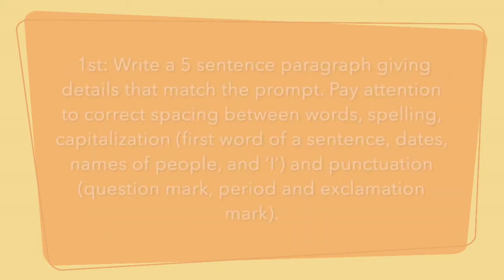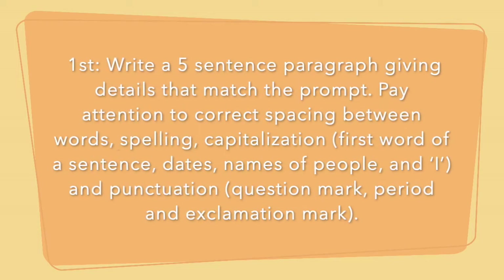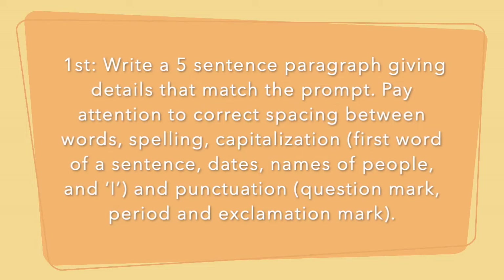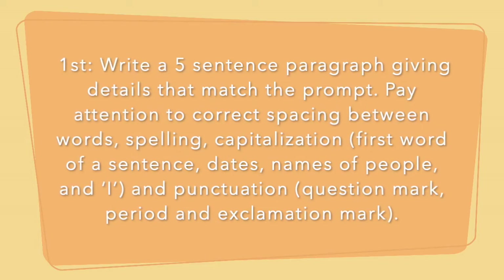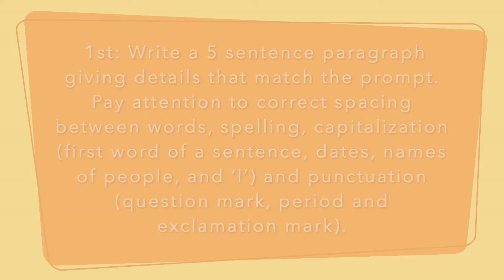Now, first grade, you're going to be doing the same thing, but writing a five sentence paragraph about the prompt that I give you, given the same criteria. So now let's get into our writing prompt and discuss our emotion of the day that we're going to be writing about.